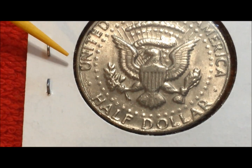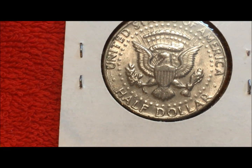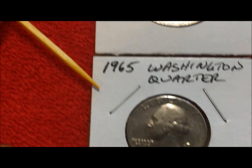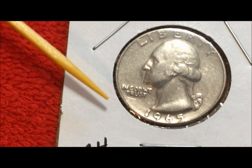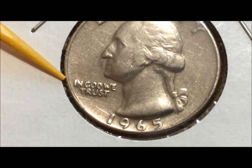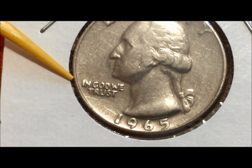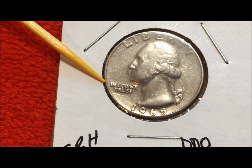So again, we're more concerned with getting the attribution of the missing FG, and if we get a nice grade along with that, that'd be great. The last coin down here in the stack is a 1965 Washington quarter — we did this on video — and 'In God We Trust' is doubled, so we're hoping to get the attribution for that.